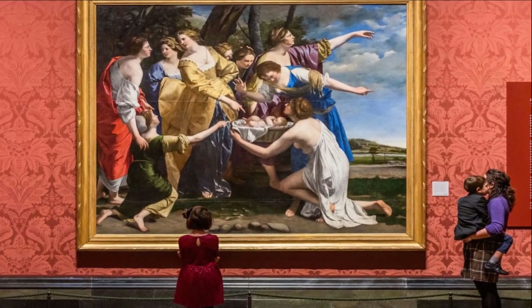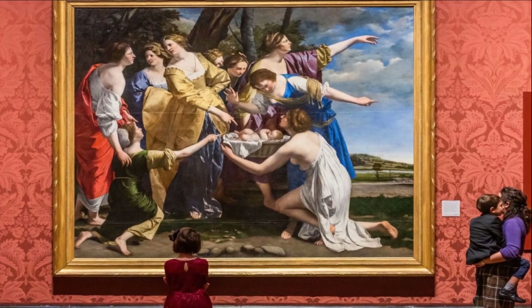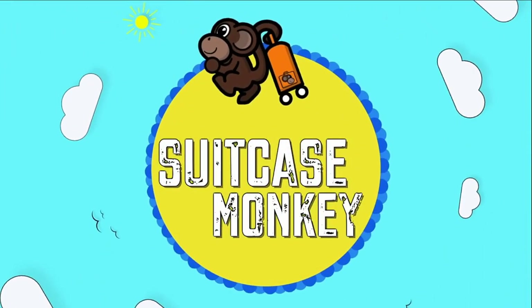In 1991 it was expanded further with the addition of the Sainsbury Wing by the American architect Robert Venturi. Until the opening of the Tate Gallery in 1897, modern British art was also displayed at the National Gallery. This is Suitcase Monkey, giving you the ultimate guide to the museums of London.